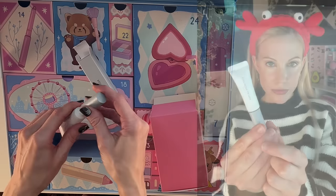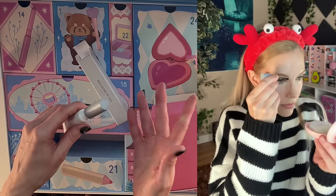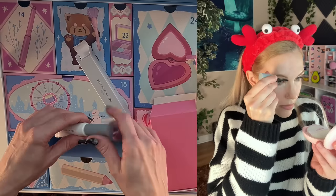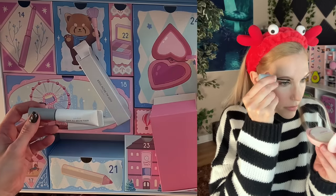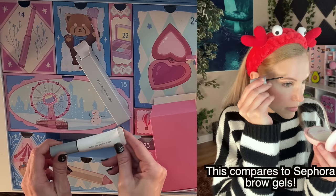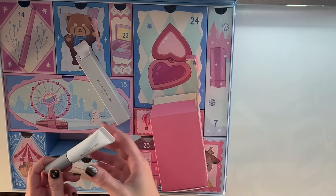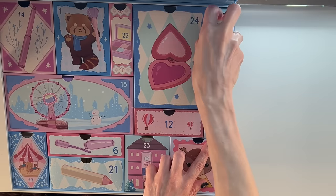This looks like it'll be some kind of brow gel. Is it tinted? No, it's clear — perfect. That is the right choice for an advent calendar going out to people of different skin tones and different hair colors. I cannot wait to try this; I know Romand is a very popular K-Beauty brand.